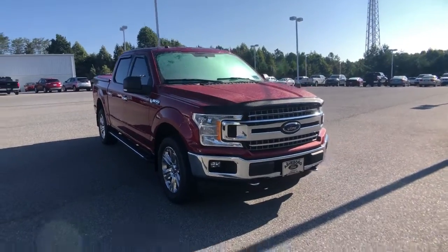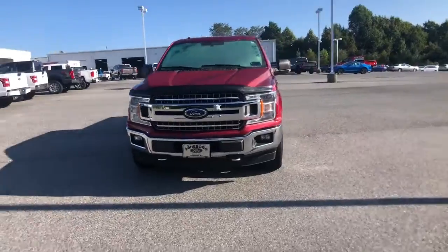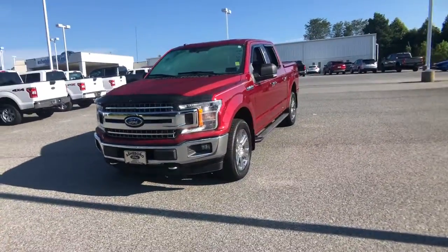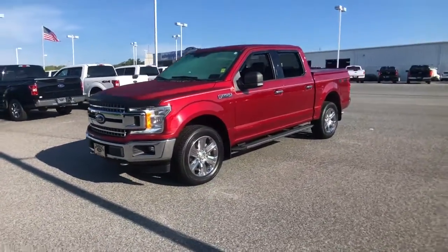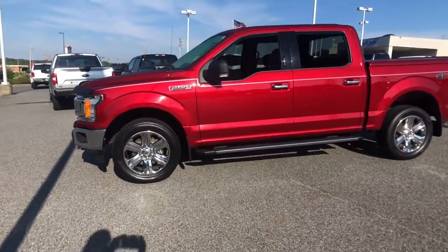Picture yourself in the 2018 Ford F-150. This vehicle is an outstanding buy with fewer than 50,000 miles on the odometer. This rugged F-150 is ready for work, off-roading, or a little R&R.